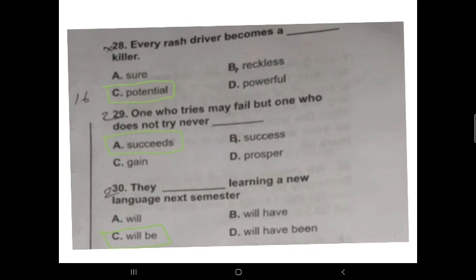Question 29: 'One who tries may fail, but one who does not try never succeeds.' Option A is the correct answer. Question 30: 'They __ learning a new language next semester.' The correct answer is 'will be learning' — 'They will be learning a new language next semester.' Option B is correct.